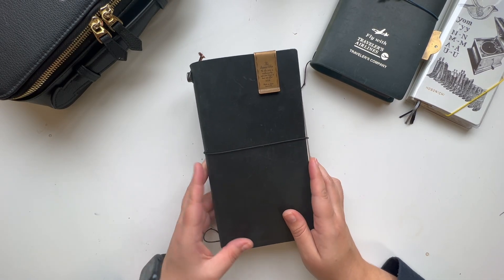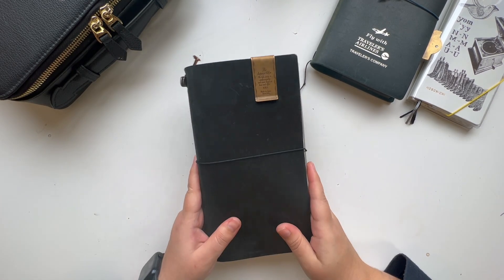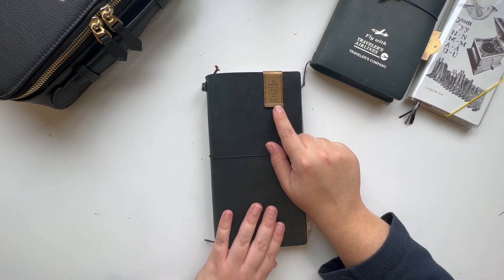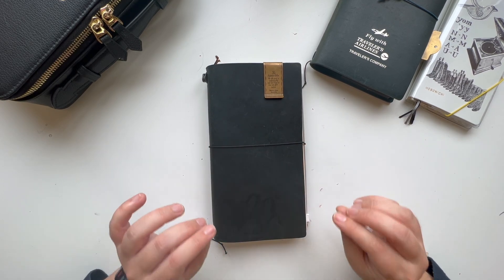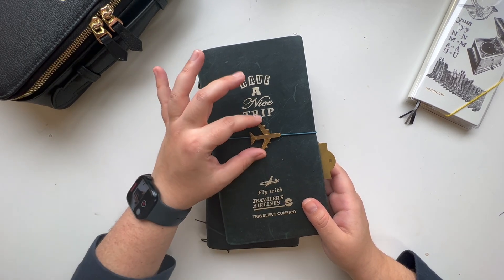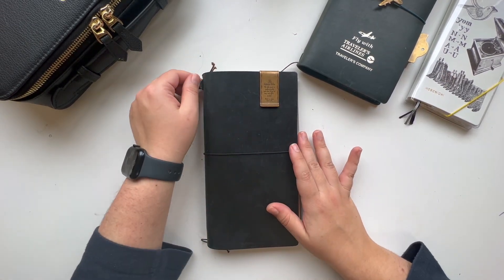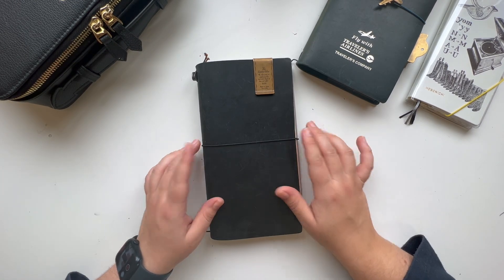First things first, I have it in my black Traveler's Company cover. It is my favorite — I think you already know that by now — and I have a Superior Labor paper or money clip right here. I just love how the brass is aging and I think it just adds something to this plain cover. I was using the Traveler's Airlines cover because I went to Brazil and thought it was appropriate, but now I'm back to black.